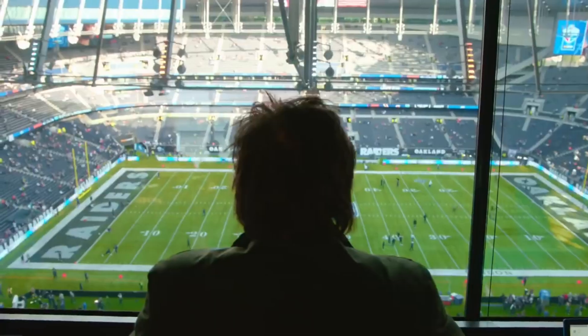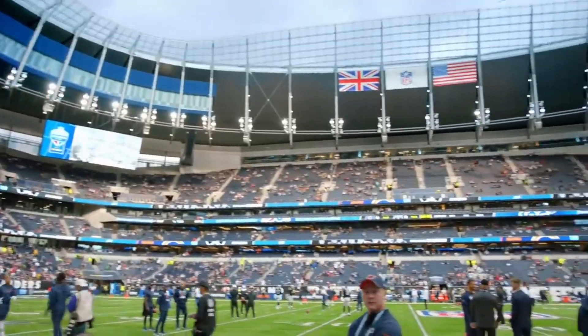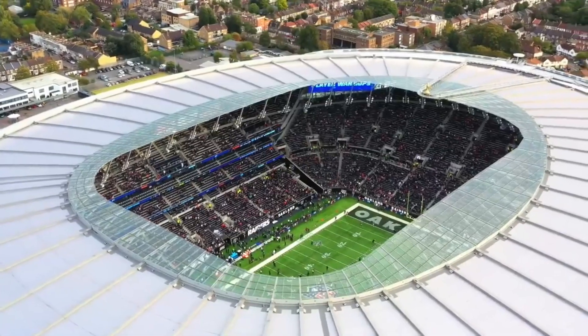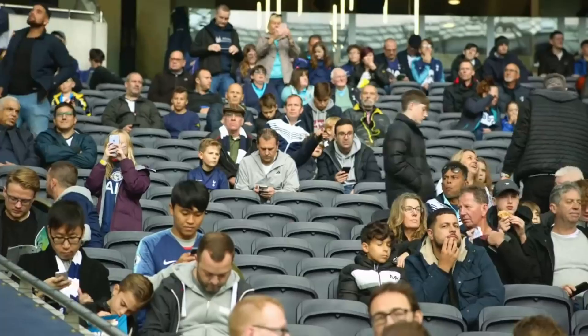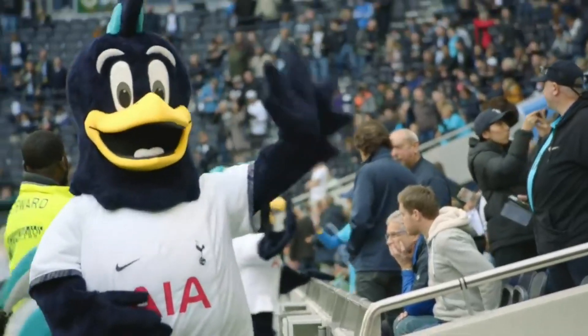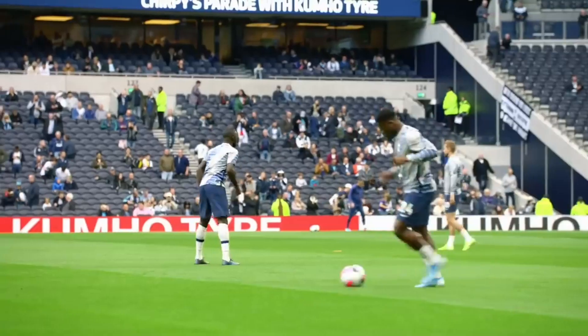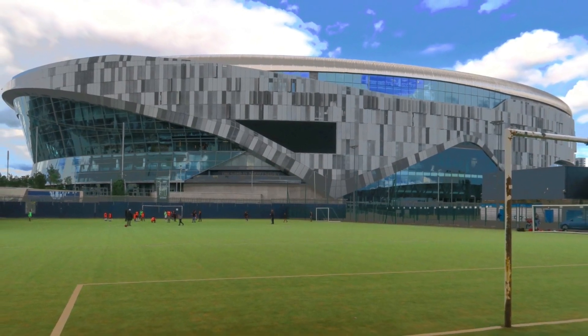For fan amenities, Tottenham Hotspur has bars and all-stand sections around the stadium, 65 different food and drink concessions, and the only stadium in the world with an in-house microbrewery. In addition, it only takes 25 minutes to swap out the soccer pitch with the football field, all the more reason why the stadium can accommodate an NFL franchise. The stadium can become a once-in-a-generation venue for sports fans around the world.